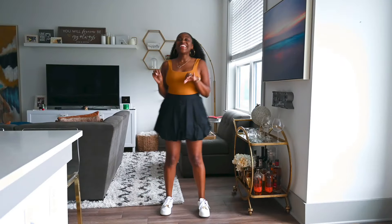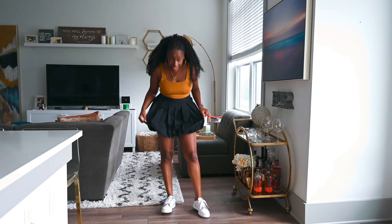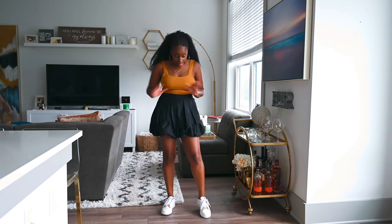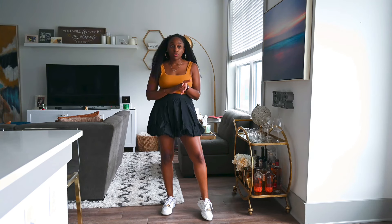I cannot wait to try on these skirts. I'm praying that they fit and look good because I really want to keep them — I have so many ways I want to style them. I'll do a styling video later, but I just want to do this try-on first. So let's get into it. Here is the skirt in black, and I love it so far. I think it's super cute.